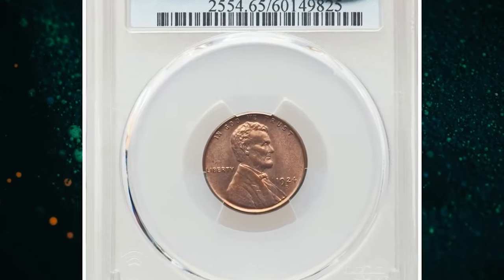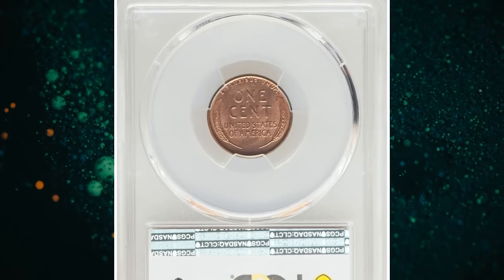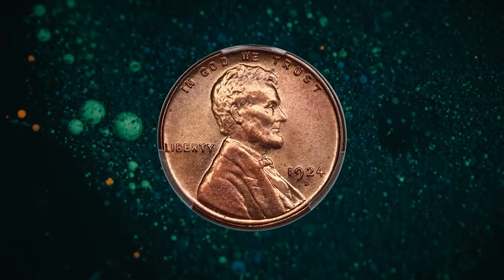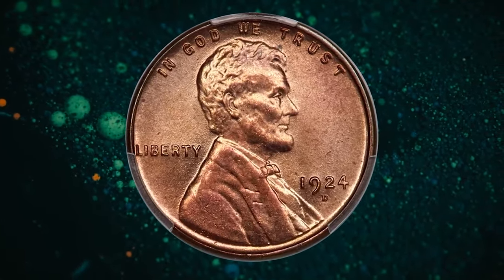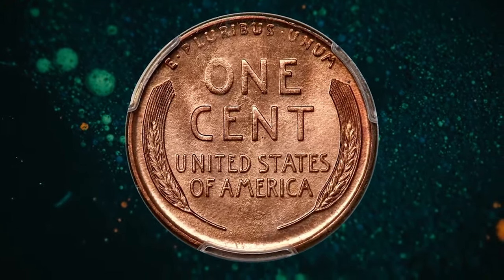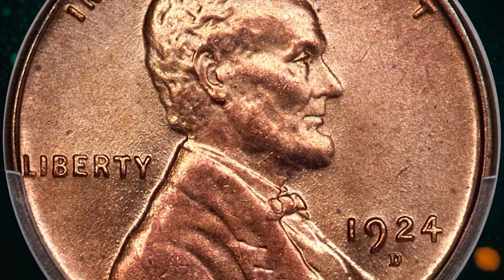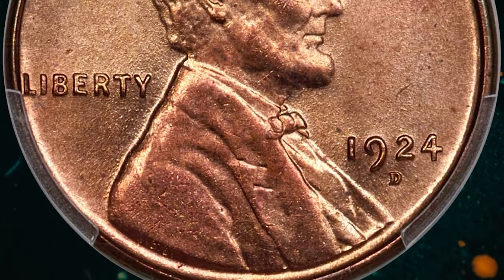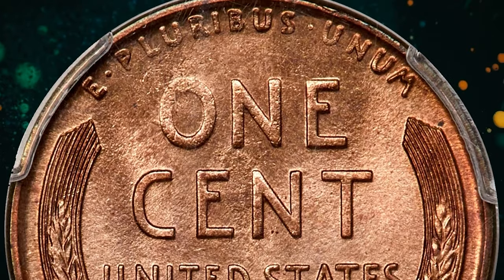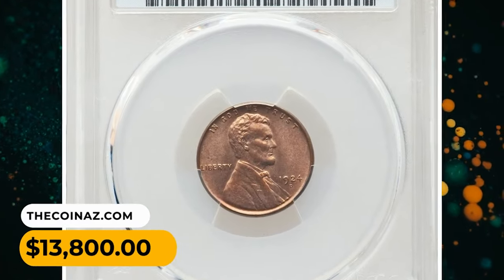The 1924 D Lincoln cent in MS65 red condition — according to Heritage, ten years removed from producing less than 1.2 million Lincoln cents in 1914, the Denver Mint again accomplished a meager total of 2.5 million pieces in 1924. The 1924 D serves as a popular semi-key that commands a substantial premium even in lower grades. All mint state coins are scarce regardless of color, while fully red examples represent the cream of the crop. It was sold for $13,800.